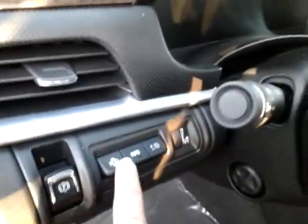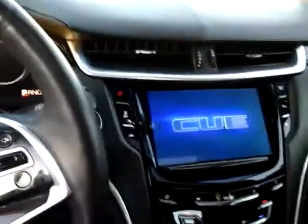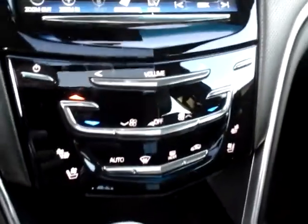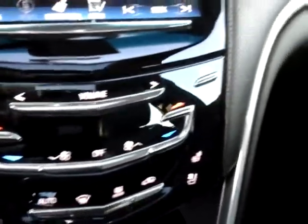This does have the heads-up display — I'll see if that shows up on camera. It's a hologram that projects on your windshield. After remote starting it, press the button and everything fires right up. You also have heated and cooled seats and dual climate control.